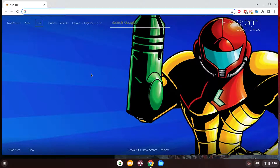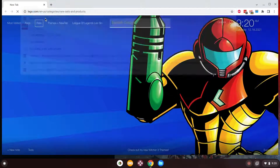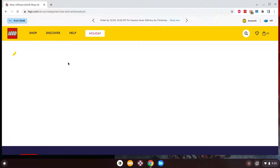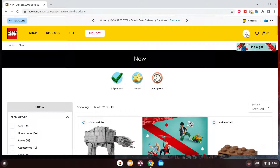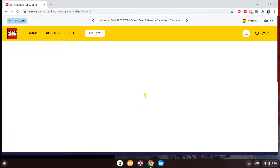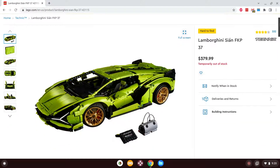The first prediction I want to get out of the way — we're going to start with our good friends over at LEGO. One set in particular I've wanted for quite some time is the Lamborghini Scion FPK-37. This set is one I've wanted ever since it got revealed to us last year by LEGO.